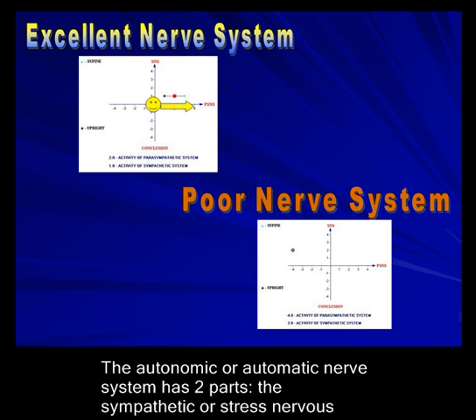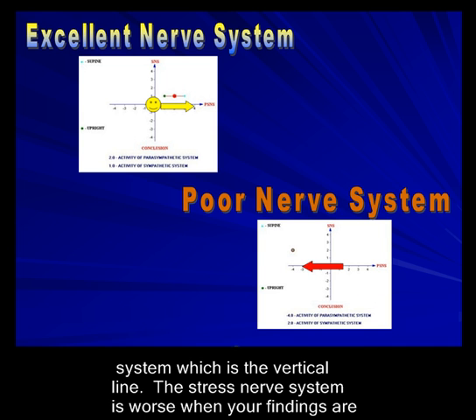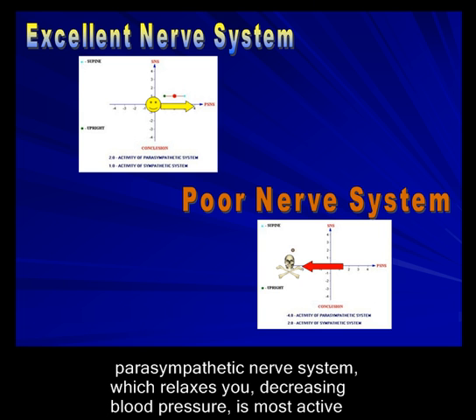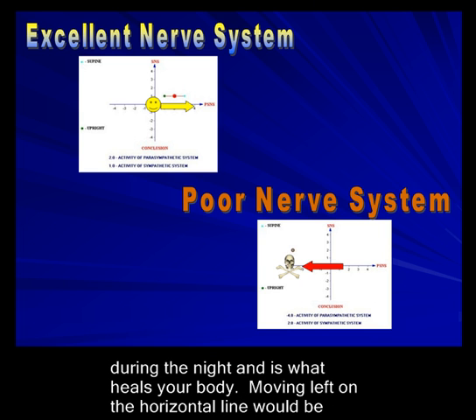The autonomic or automatic nervous system has two parts. The sympathetic, or stress nervous system, is the vertical line — the stress nervous system is worse when your findings are higher up on the scale. The horizontal line with the yellow and red arrows represents the parasympathetic nervous system, which relaxes you, decreases blood pressure, is most active during the night, and is what heals your body.